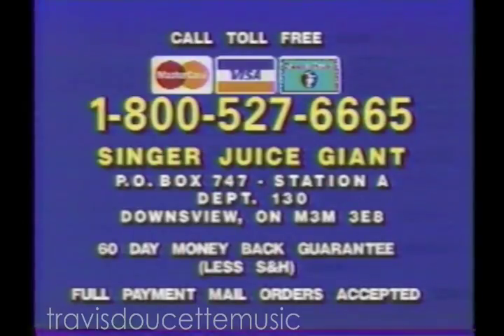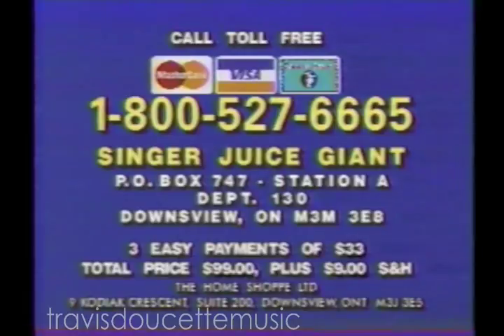Don't miss this fabulous offer, which is not available in stores. Just three monthly payments, and your satisfaction is guaranteed with our convenient payment plan. Call now: 1-800-527-6665.